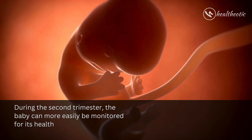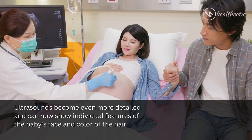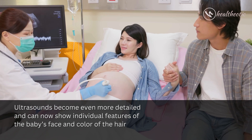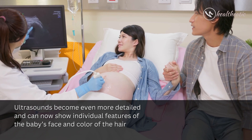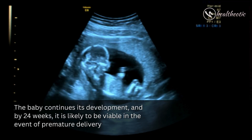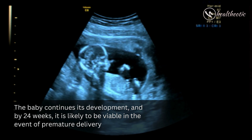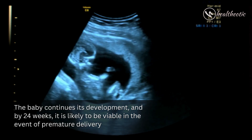During the second trimester, the baby can more easily be monitored for its health. Ultrasounds become even more detailed and can now show individual features of the baby's face and color of the hair. The baby continues its development, and by 24 weeks it is likely to be viable in the event of premature delivery.